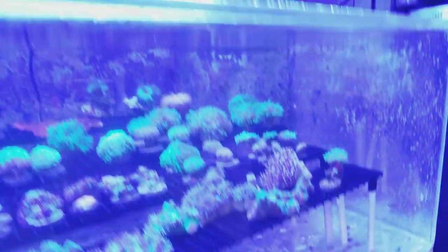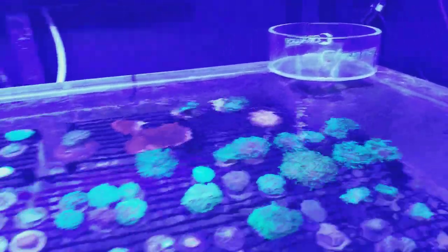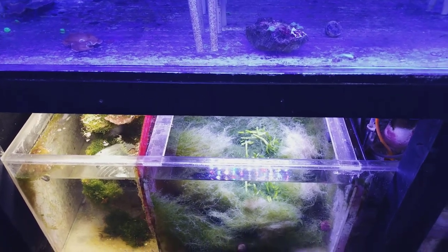A lot of people don't even think about circulation — they just have the return go up top and want as much water as possible to the top of the tank. Turnover volume is cool, but make sure you're getting circulation where you need it. Stagnant water is detrimental to a successful tank, and that's a real problem.